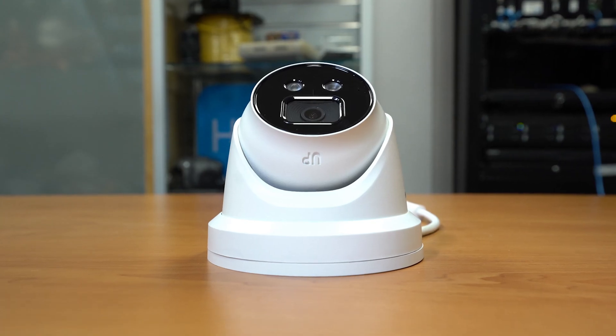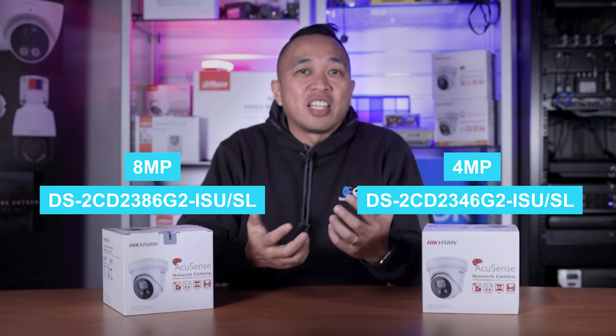Today we're going to be comparing two Hikvision AccuSense cameras against each other — it's 4 versus 8 megapixel. Is a high-resolution camera going to be better? Is the additional cost worth that extra investment? Well, we're going to find out. The part numbers of each camera are going to be listed here, so let's get into this.